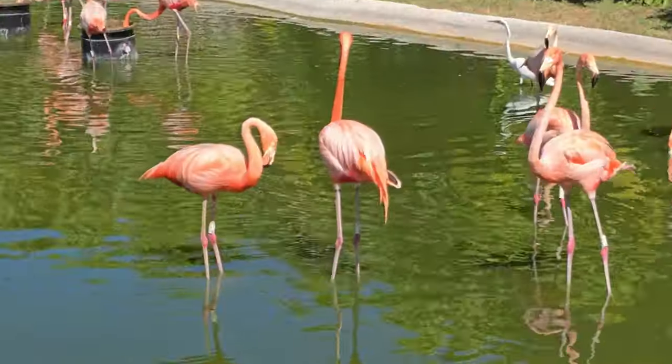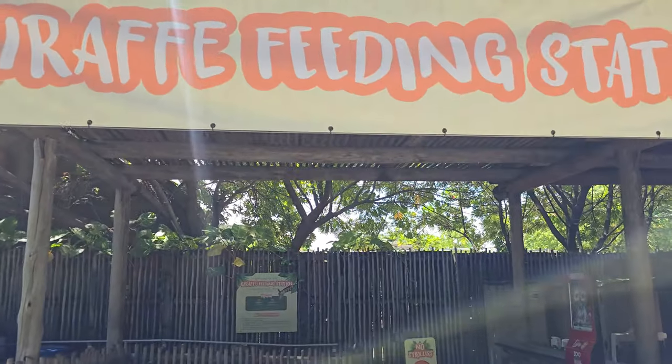Another unforgettable activity at Zoo Miami is giraffe feeding. Now we're going to go feed the giraffes — this is going to be super fun!